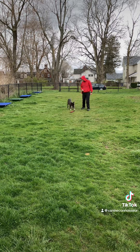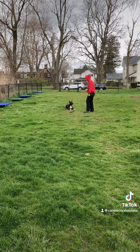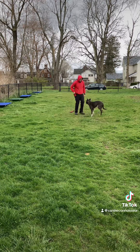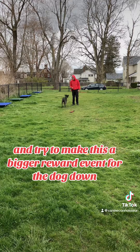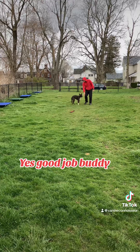Down. Good. Sit. Yes. And I'll typically give a couple of rewards and try to make this a bigger reward event for the dog. Down. Yes. Good job buddy.